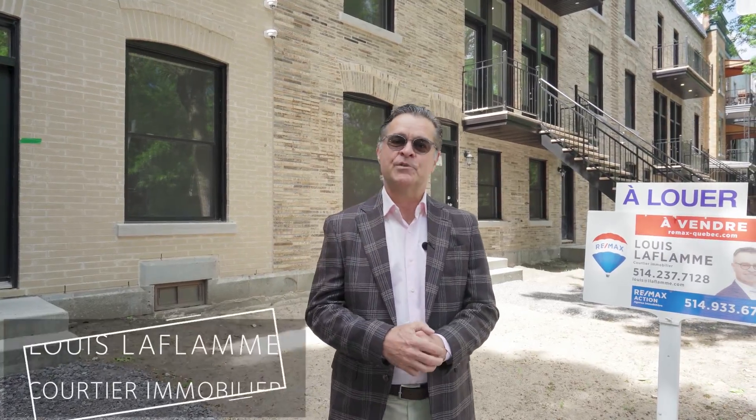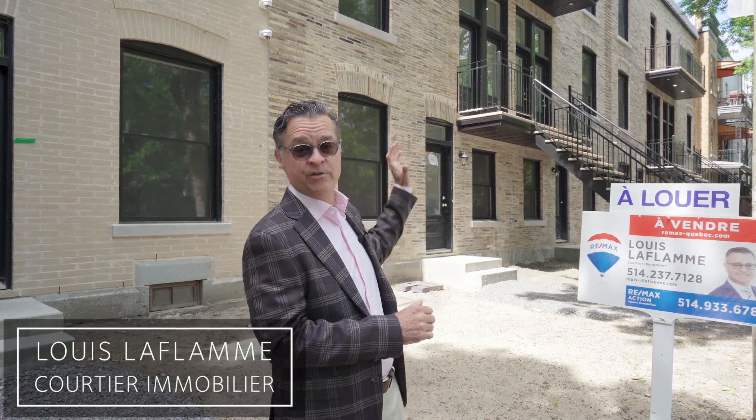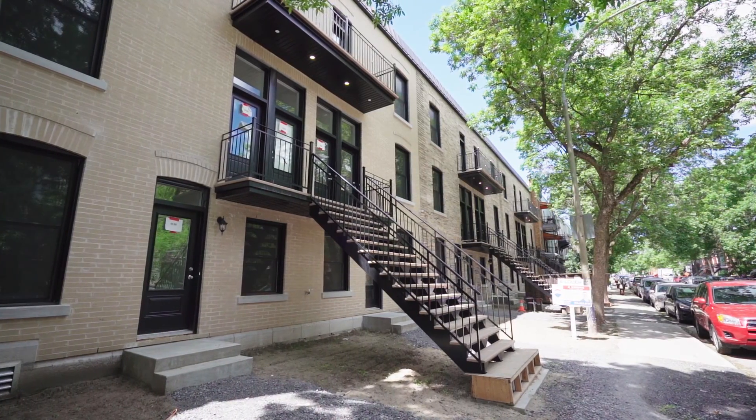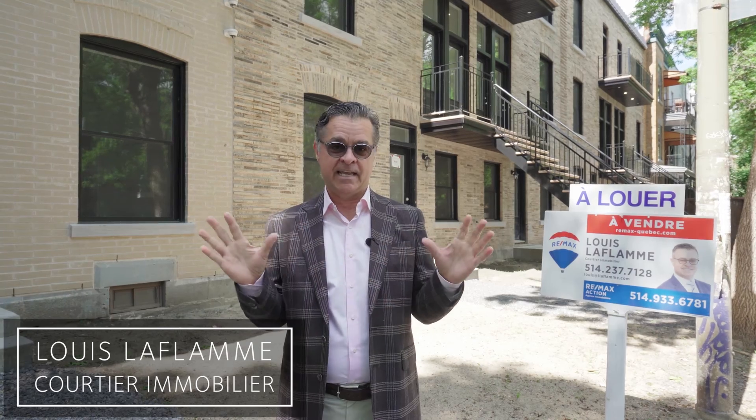Hi everyone, welcome to L'Esplanade, this brand new project of 18 units. No one's lived in any of the units — you'd be the first to live in it. The sunlight in each unit is unique to the plateau. Most of the plateau is all cut up by little rooms, but this is wide open — it's an open concept. The light inside is beautiful. Let's go have a look.